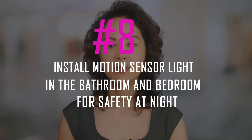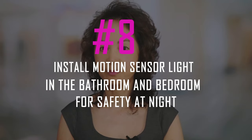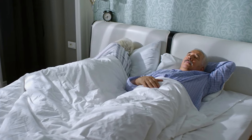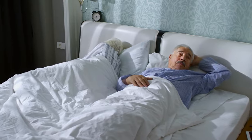Eight: install motion sensor lights in the bathroom and bedroom for safety at night. One way to help older adults living with dementia is by installing motion sensors in their room. This will provide increased safety when they are out of bed at night or if someone else enters the room while they're asleep. The sensor can be set up so that a light comes on once movement is detected and then automatically switches off after one minute, keeping your loved one safe.